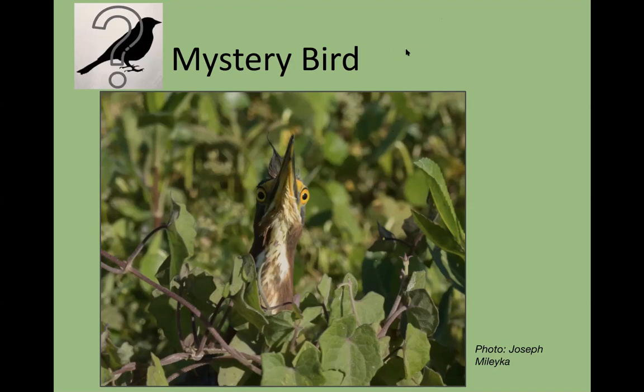Now for our mystery bird — a lovely wetlands bird peeking its head out, which is typically about what you'll see. They're very acrobatic, a migrant that just came back in some numbers to this area. Kim Root guessed a tri-colored heron, but let's try again. Marty got it — it's a green heron!